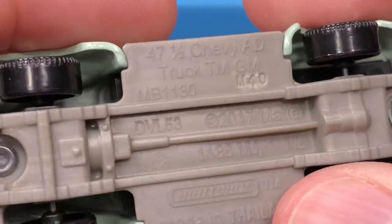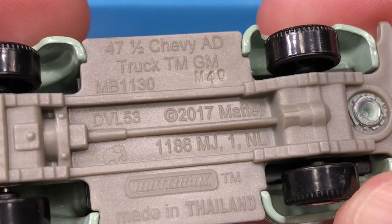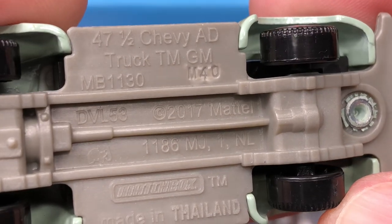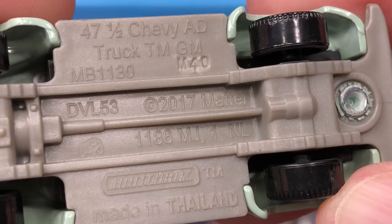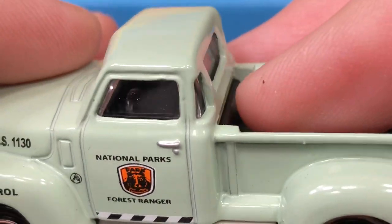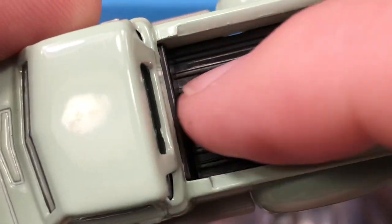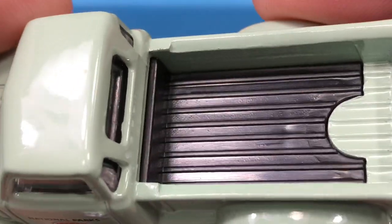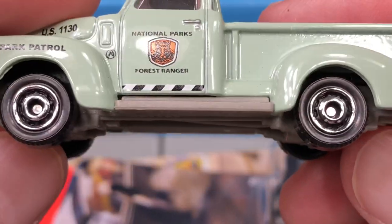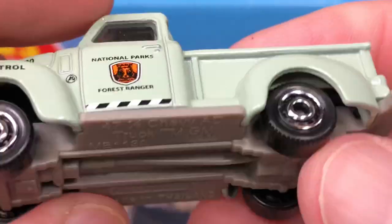Let's check out the base — made in Thailand, there's a little elephant right there. The '47 and a half Chevy AD truck, trademark General Motors, stamped M40 on the base. It's a gray plastic base that's all part of the bumper and grill. The interior is black — must be all one big piece connected together. The wheels and tires are all the same size, all four of them.